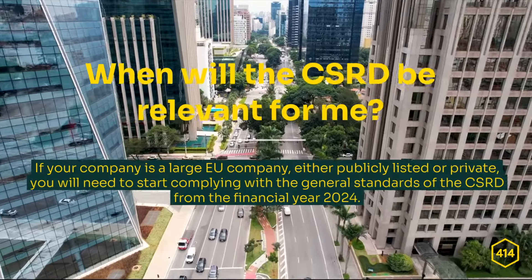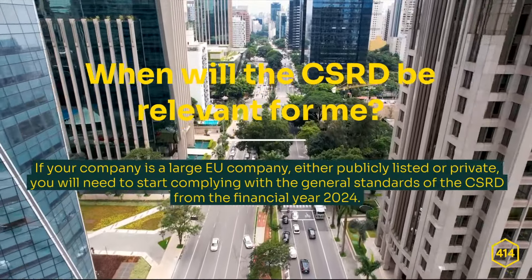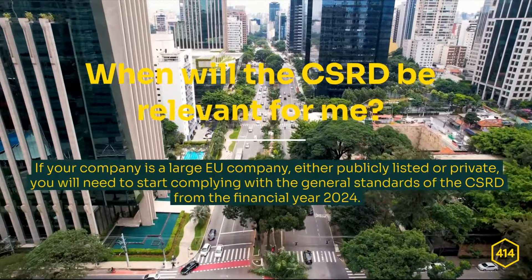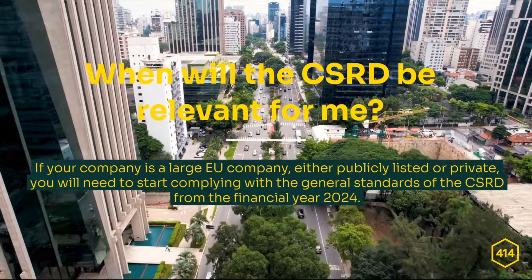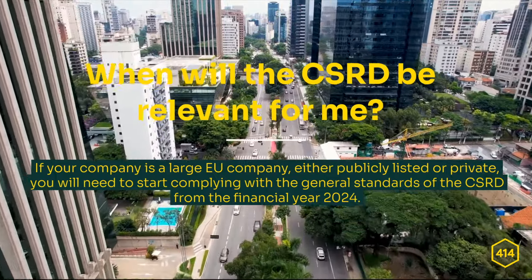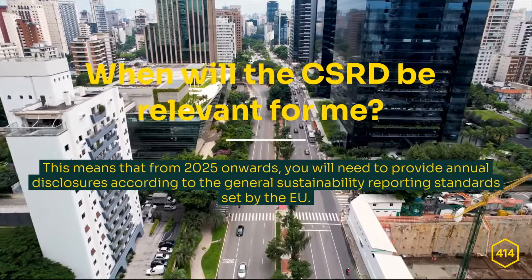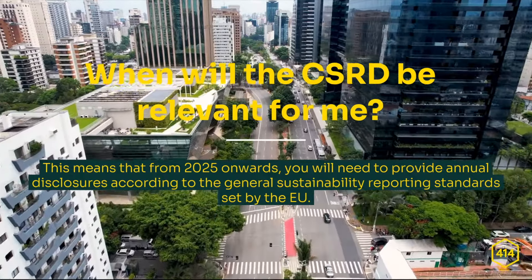When will the CSRD be relevant for you? The timelines for CSRD compliance vary based on the type and size of your company. If your company is a large EU company, either publicly listed or private, you will need to start complying with the general standards of the CSRD from the financial year 2024. This means that from 2025 onwards, you will need to provide annual disclosures according to the general sustainability reporting standards set by the EU.